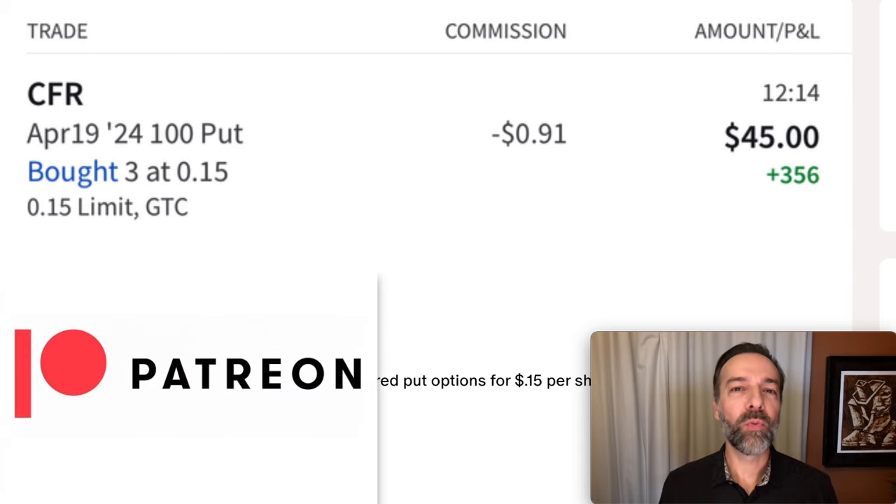If you'd like to get an alert whenever we buy stock or sell options, check out the benefits of becoming a patron at the link in the description below. Selling options is my favorite way to generate monthly and consistent cash flow and returns. However, it's very important that you understand all the risks you're taking when you sell an option. If you'd like to see all the risks, check out the video linked above entitled 'Is Selling Put Options Safe?' Until next time, happy investing and we'll see you again soon.